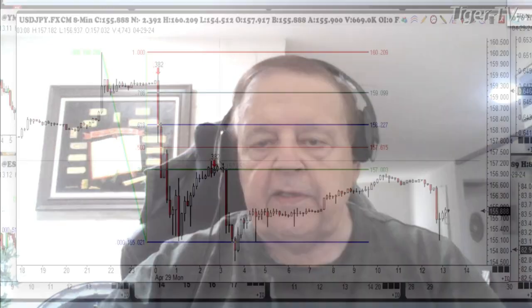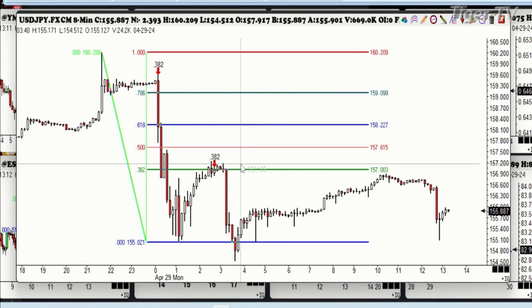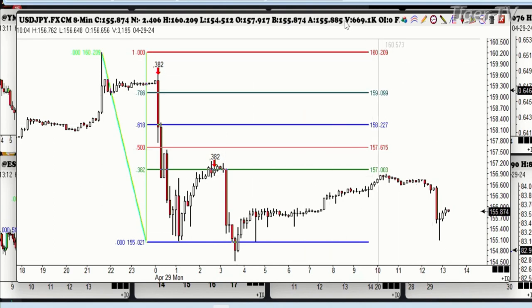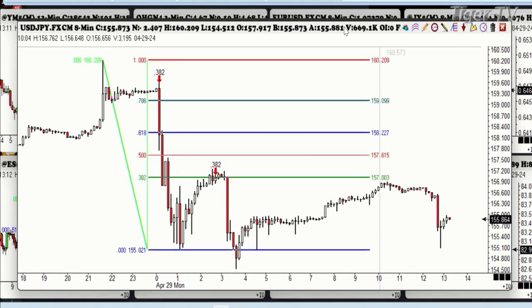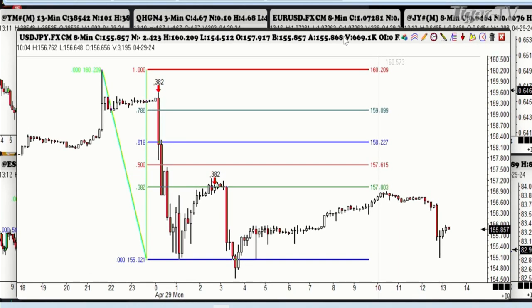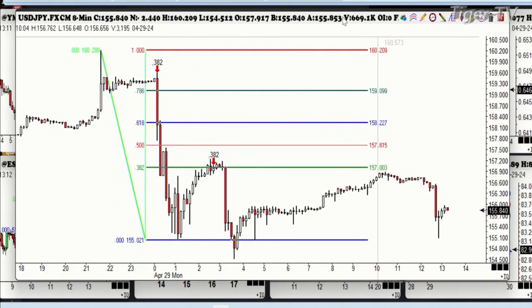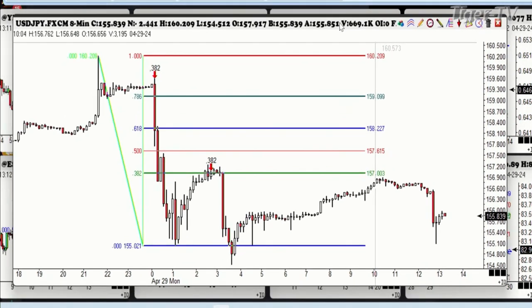This one was really nice. You rally for several hours and you're sitting exactly at the 382 off of the high right there. Your risk there is like 60 pips, which is $360, and it made well over $700. So that's the kind of thing you try to do — get your odds in your favor. That's what you're really trying to look at. We've had some really good moves in some of these things.